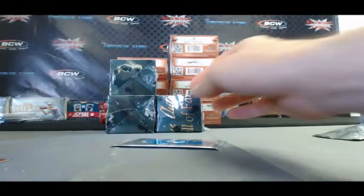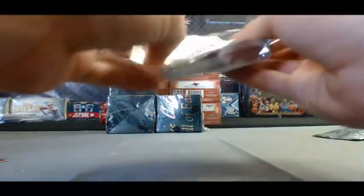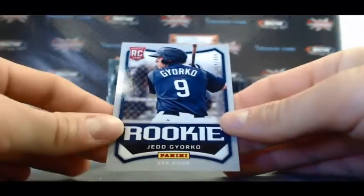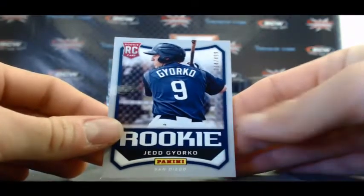Clayton Kershaw and Matt Kemp team pinnacle, and a Robbie Cano studio. Last pack — Kevin Durant studio, and a rookie, Jed Gaurko, to 499.